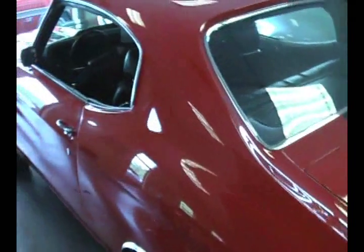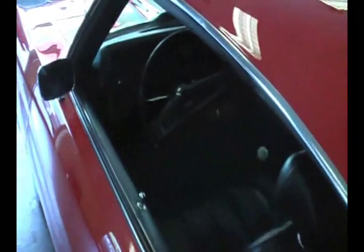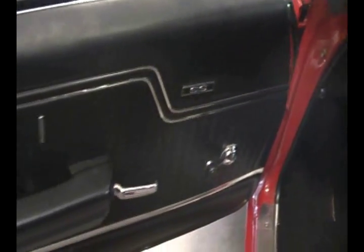The engine is matching numbers, the transmission is matching numbers, and the rear end is the correct — and probably original — differential. A 12-bolt, of course. Beautiful quality car.